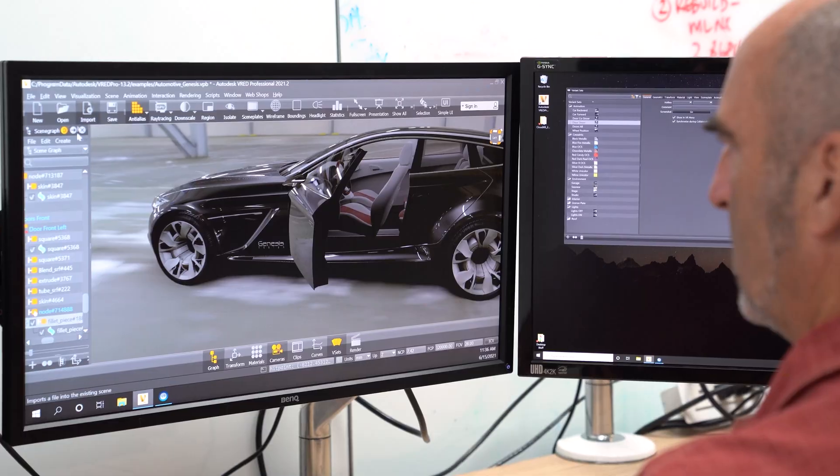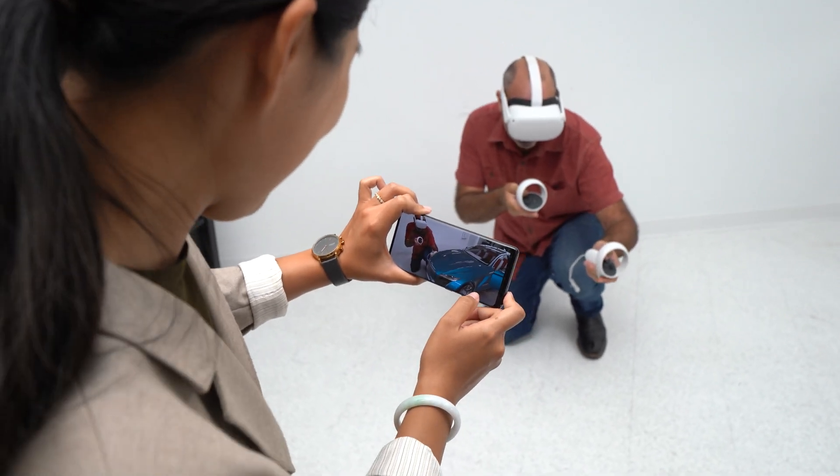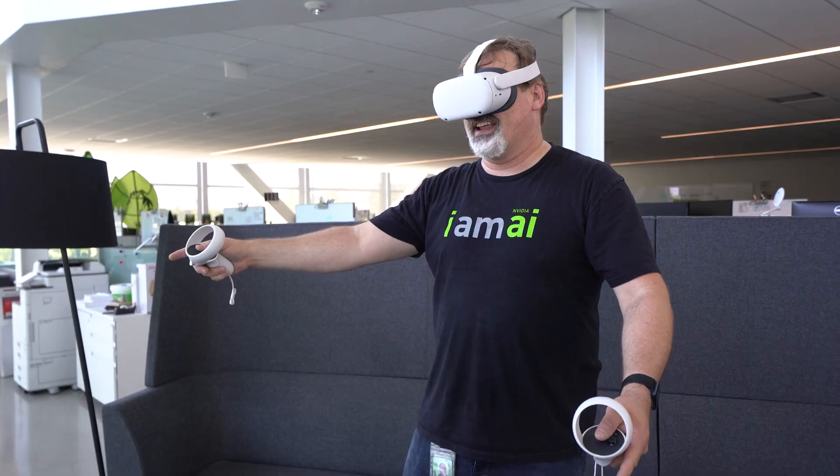This application, Autodesk VRED, is widely used in the automotive industry for collaborative visualization of designs, including in VR.